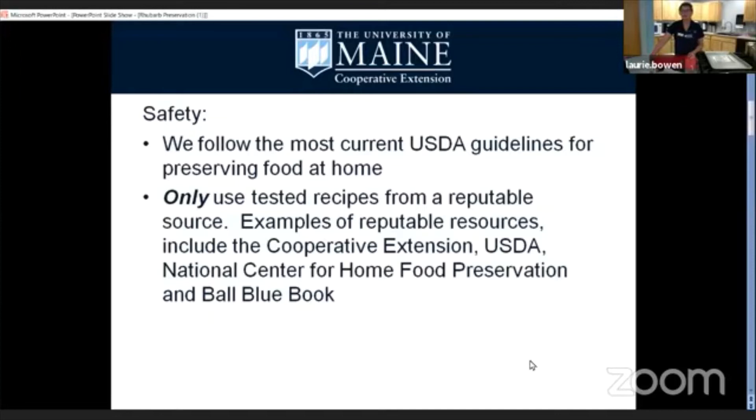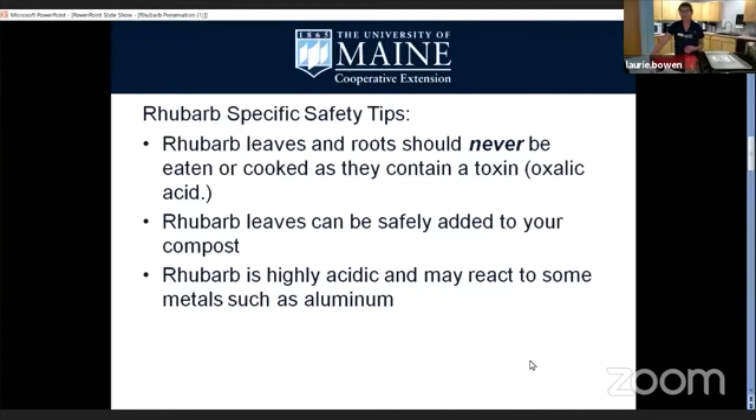Now for rhubarb-specific safety tips: the leaves and the roots of rhubarb should never be eaten — they do contain a toxin. So we're going to discard the leaves, and if we accidentally harvest some of the roots, you can safely compost them, there's no issue with that. Also keep in mind that rhubarb is highly acidic, so you may have some reactions to certain metals like aluminum.